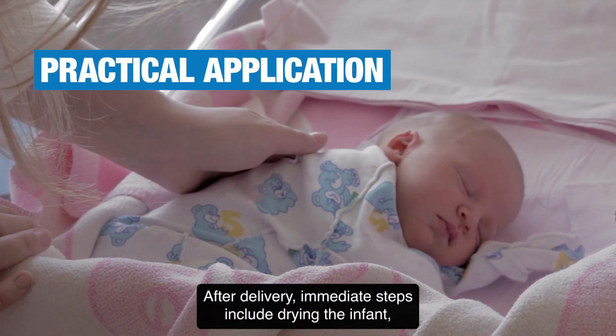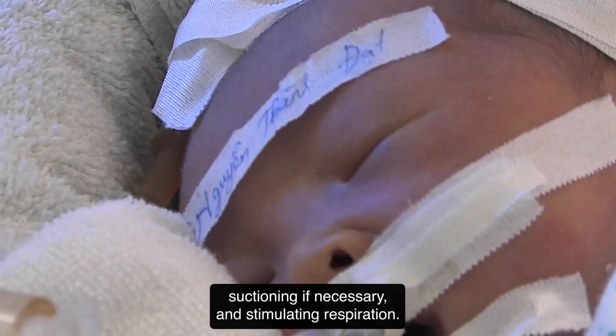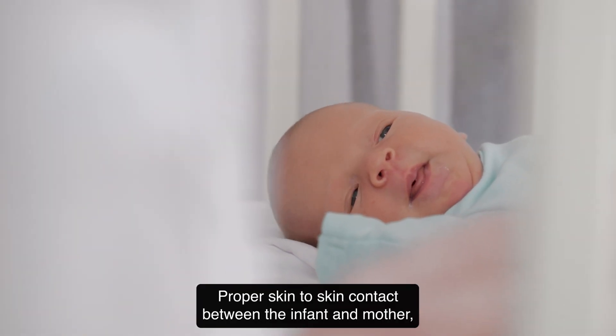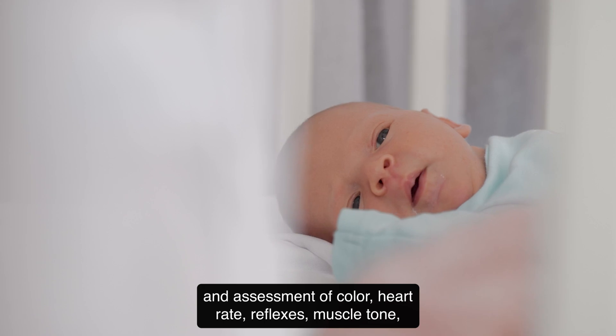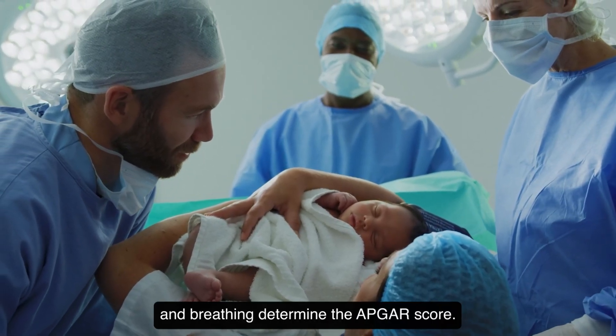After delivery, immediate steps include drying the infant, suctioning if necessary, and stimulating respiration. Proper skin-to-skin contact between the infant and mother, and assessment of color, heart rate, reflexes, muscle tone, and breathing determine the Apgar score.